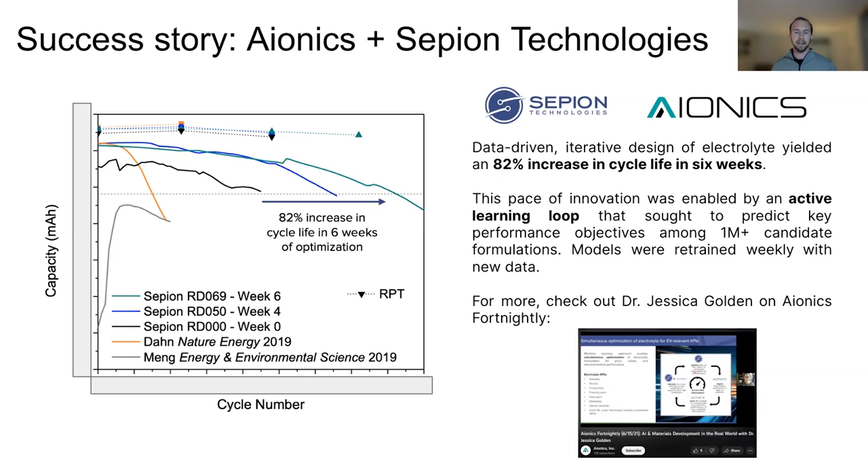Cepion is a battery company here in the Bay Area and a relatively early-stage startup. We worked together on an electrolyte design project with them. The project was essentially: we have a certain number of experiments we can do, we have a performance profile we want to see in our batteries — typically to extend the cycle life of the cells as long as possible — and we want to tune the electrolytes iteratively using data-driven models to guide our choice of materials.